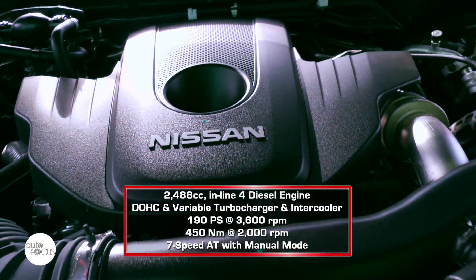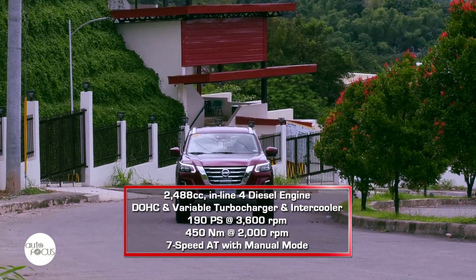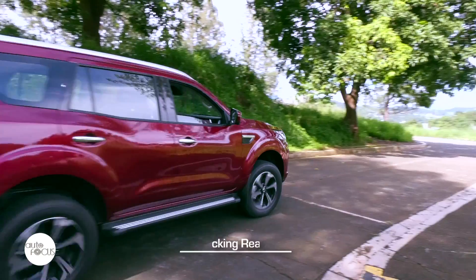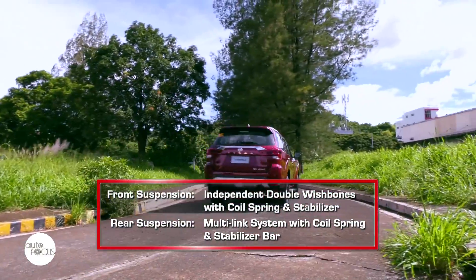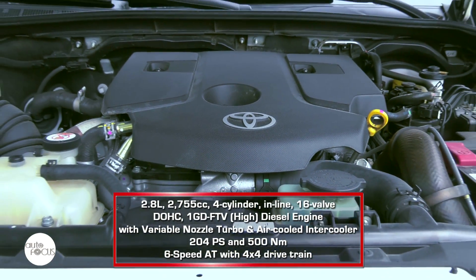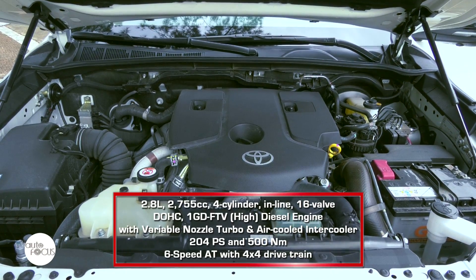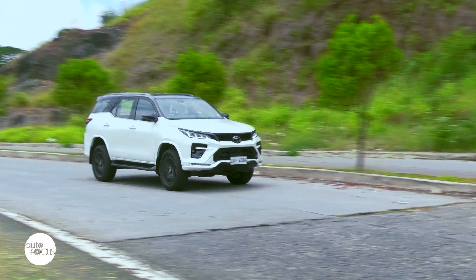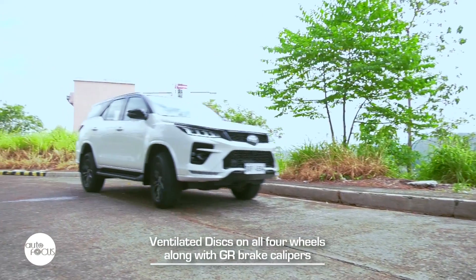Underneath the hood of the Terra VL is a 2,488cc inline-4 DOHC diesel engine with variable turbocharger and intercooler that generates 190 PS at 3,600 RPM and 450 Nm of torque at 2,000 RPM. The engine is mated to a 7-speed automatic transmission with manual mode and a part-time 4-wheel drive system with 2-high, 4-high, and 4-low, plus an electronic locking rear differential. The VL comes with independent double wishbone with coil spring and stabilizer in front and multi-link suspension system with coil spring and stabilizer bar in the rear. The brake system uses discs on all four wheels, ventilated in front and solid in the rear. Underneath the hood of the Fortuner GRS is a 2,755cc 4-cylinder inline 16-valve DOHC diesel engine with variable nozzle turbo and air-cooled intercooler that generates 204 PS and 500 Nm of torque. This is mated to a 6-speed automatic transmission and a 4x4 drivetrain with differential lock with auto disconnect function. The GRS also comes with two drive modes: eco and sport. Its suspension features monotube shock absorbers for the double wishbone up front and multi-link system in the rear. The brake system uses ventilated discs on all four wheels along with GR brake calipers.